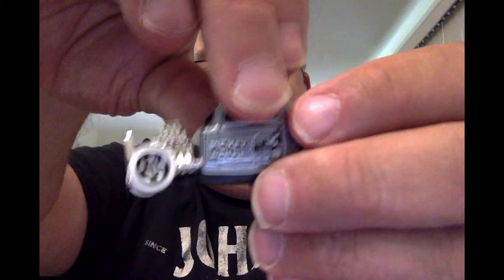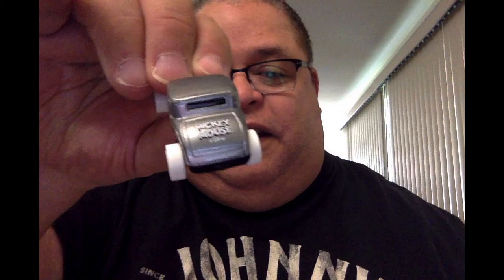The next one that I found entertaining and sort of funny to find was the Mickey Mouse 32 Ford, with Mickey Mouse on the side navigating his ship — in this case, a 32 Ford. I'm going to bring it up here. Nice silver engine with white tires, and on the back it says Mickey Mouse. This one's fun to collect.